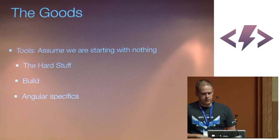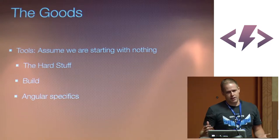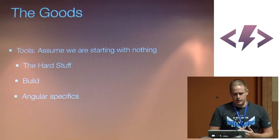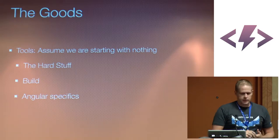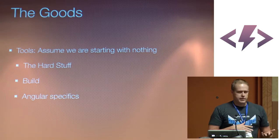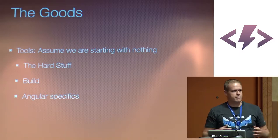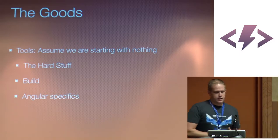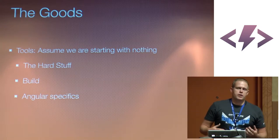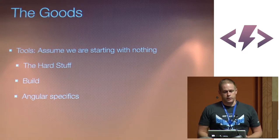I'm going to talk about three main things today. First, the hard stuff - the meta around development, the agreements we make as developers and as a team about how we get the job done. Then the build specifically - it'll be a Grunt build, but everything is applicable across other build types like Grunt and Gulp. And finally, the Angular specifics - things you can do in Angular to enable your project to grow and enable different developers to be successful across the code base.